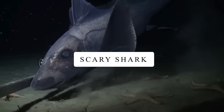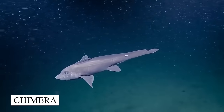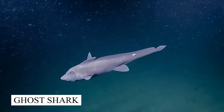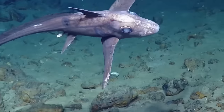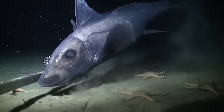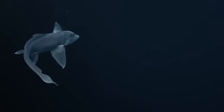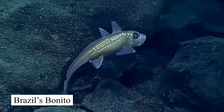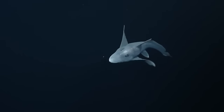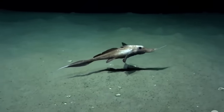Scary Shark. While exploring the deep sea, researchers found a chimera, also known as a ghost shark, that might have had parasites on it. These ancient deep sea fish are like sharks, but with rabbit-like eyes for seeing in the dark. Their tooth plates keep growing and look like those of rodents, so some people call them ratfish. Even though finding adult chimeras is becoming more common, studying how they grow is tough because they're hardly ever seen.